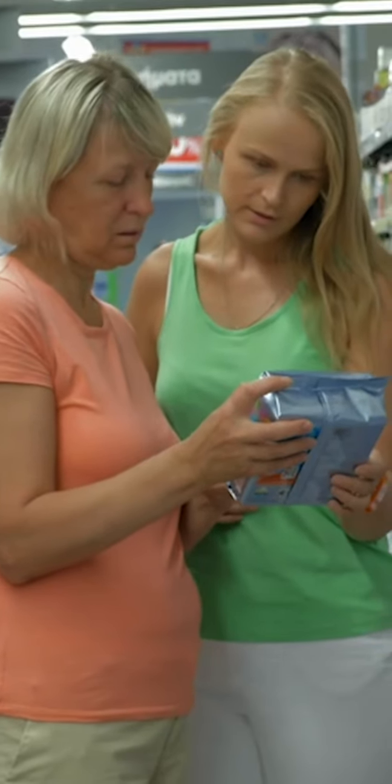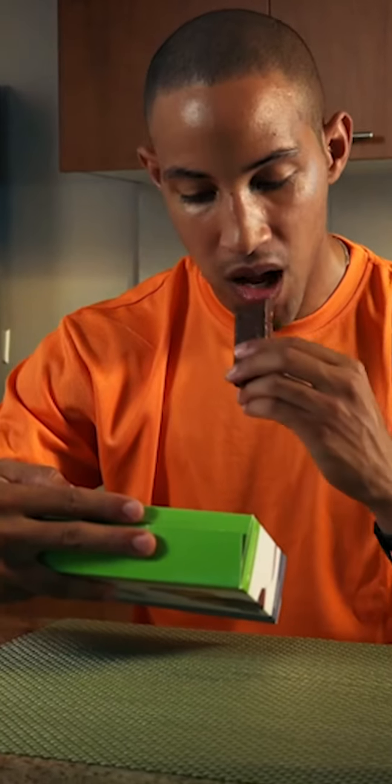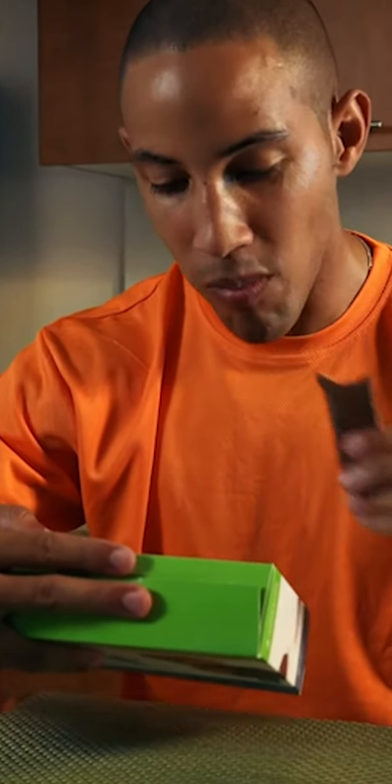Nutrition labels sometimes subtract up to 4 calories for each fiber gram in your food. Fitter doesn't do that, resulting in a slight difference in the calorie total you see on the package.